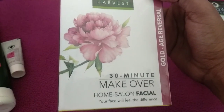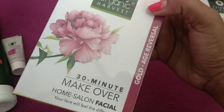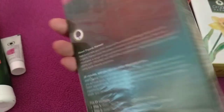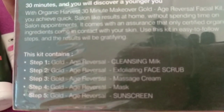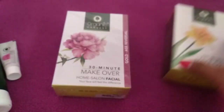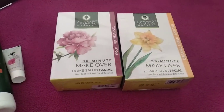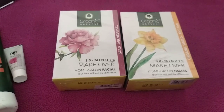Next I also purchased another facial kit from their range — a 30-minute makeover home salon facial, which is the age reversal facial kit. Again you get 50 grams of product and it retails for 257 rupees. It includes cleansing milk, exfoliating face scrub, massage cream, mask, and sunscreen. These two are organic and I'm super excited to try them at home. I'll soon be posting complete reviews on how to do your facial using these.